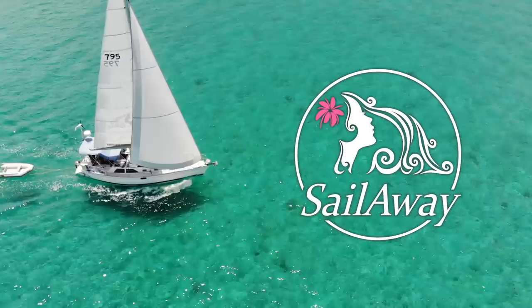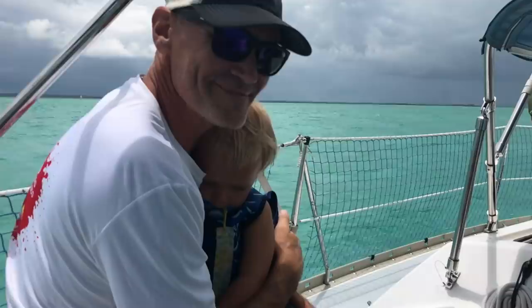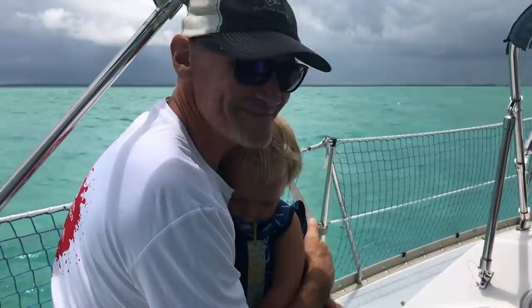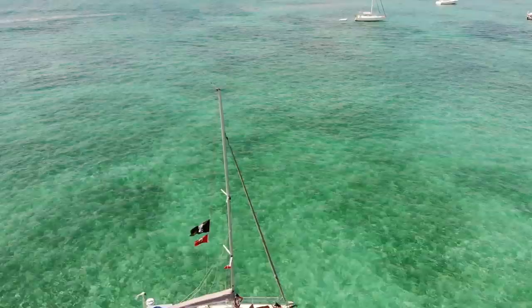Do you want to sail away? I want to sail away. Do you want to sail away with me today?